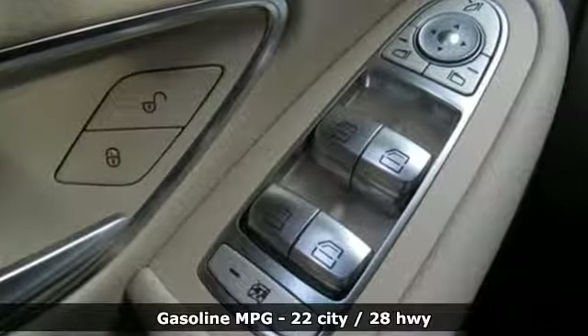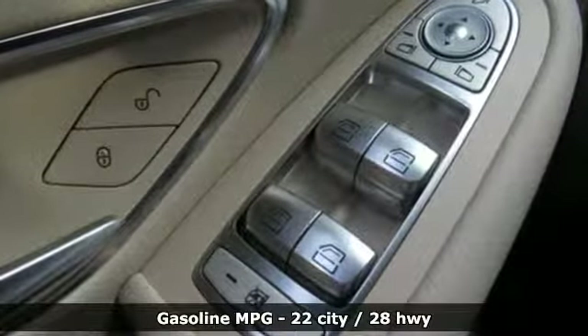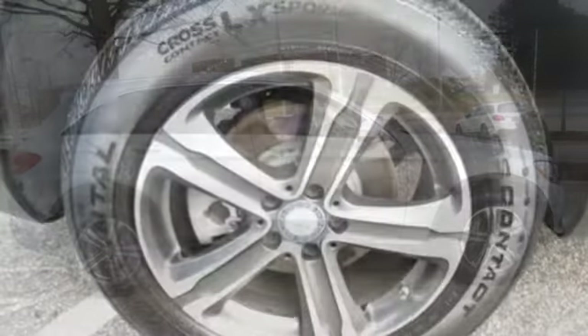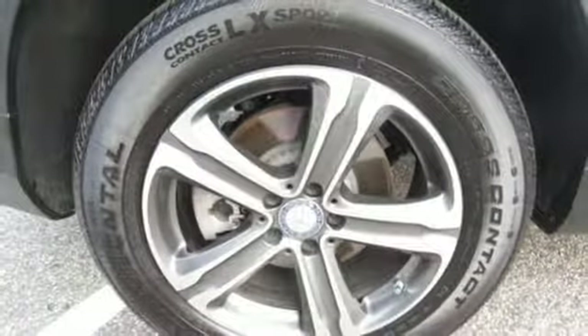Automatic transmission, gas pressurized shocks, external memory control, power heated mirrors, dual zone climate control, auto dimming rear view mirror.